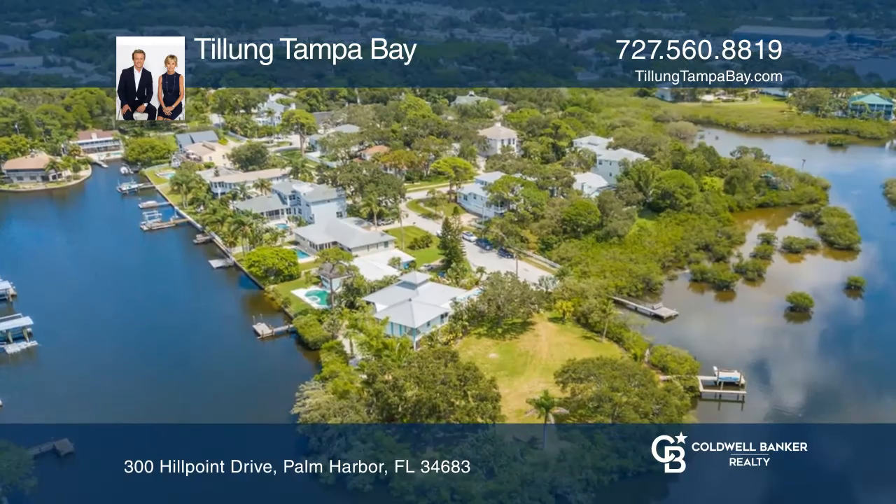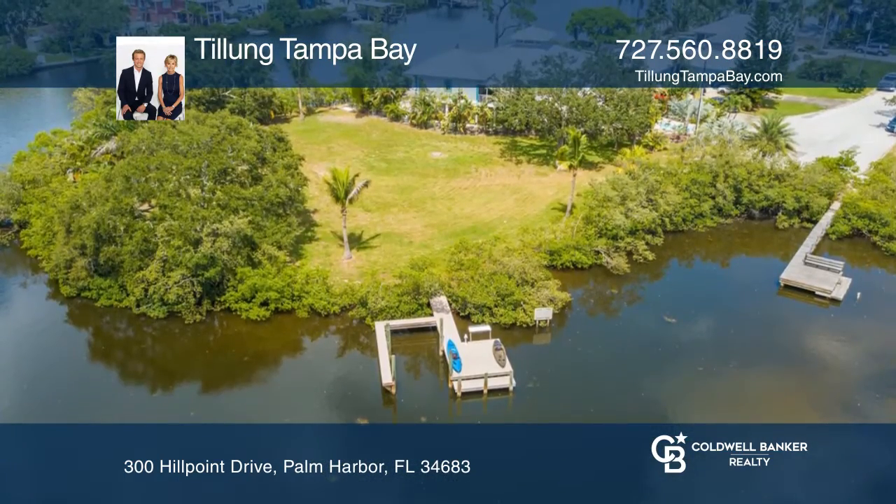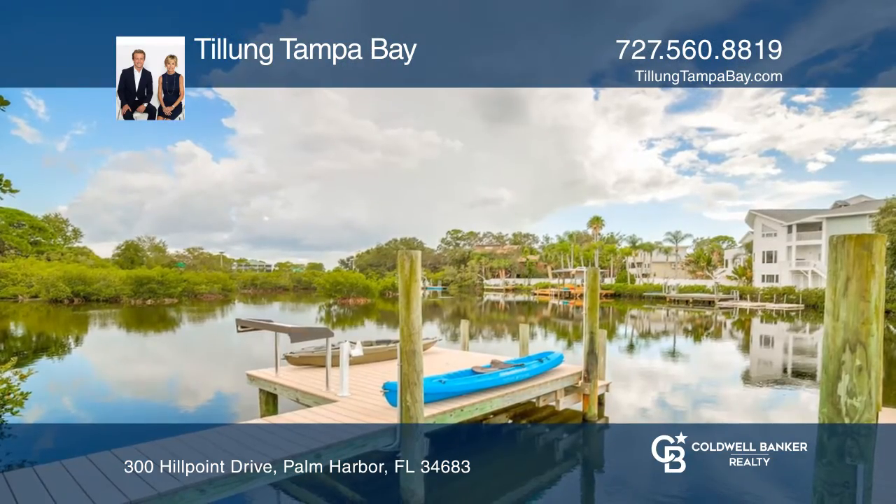Just minutes to the Gulf of Mexico, enjoy the benefits of living in the coveted Ozona Shores with fantastic schools and great restaurants, and best of all, a golf cart community.